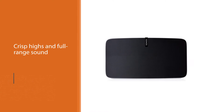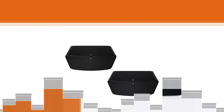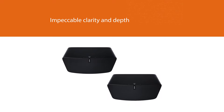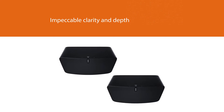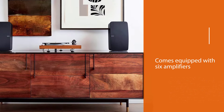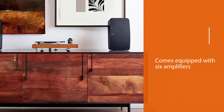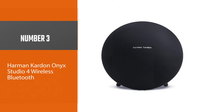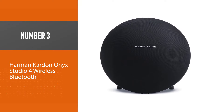Number two: Sonos Play 5 Ultimate Wireless Smart Speaker. The Sonos Play 5 is hands down one of the best bluetooth speakers in terms of sound quality. The level of performance that you get with the Sonos Play 5 is superb, with extremely powerful bass, detailed mid-ranges, crisp highs, and full range sound. They can handle almost any music genre with impeccable clarity and depth.